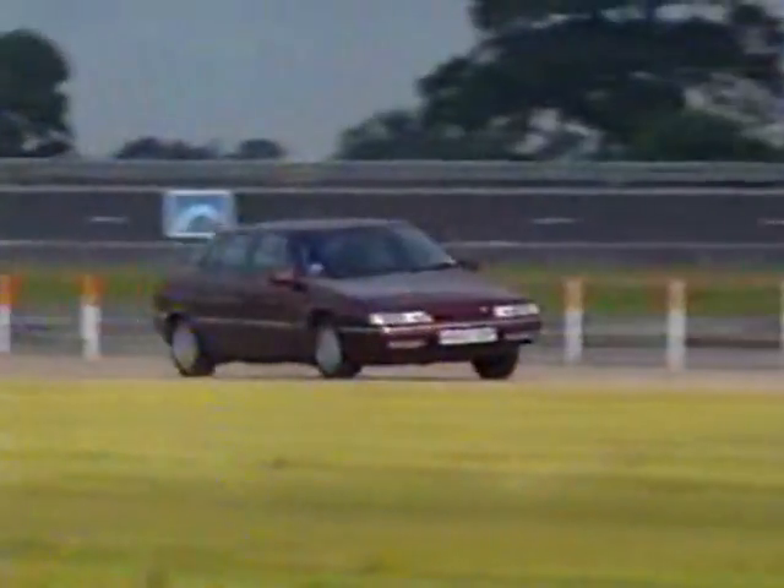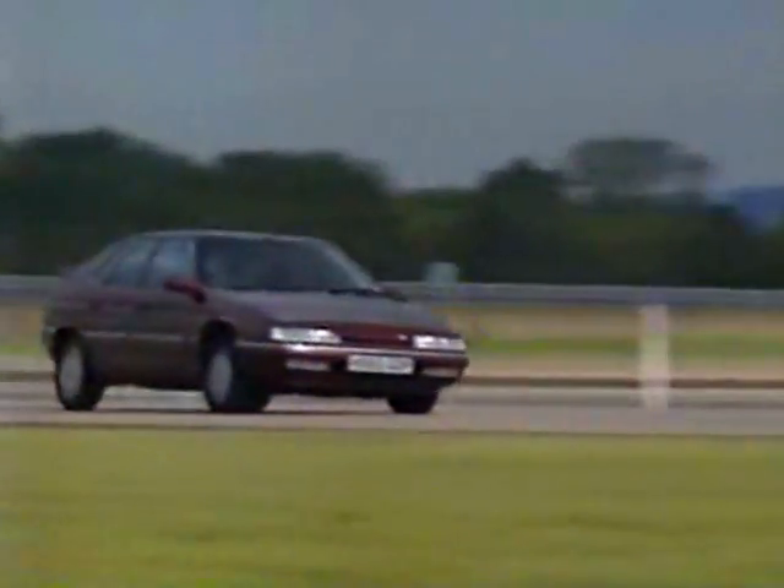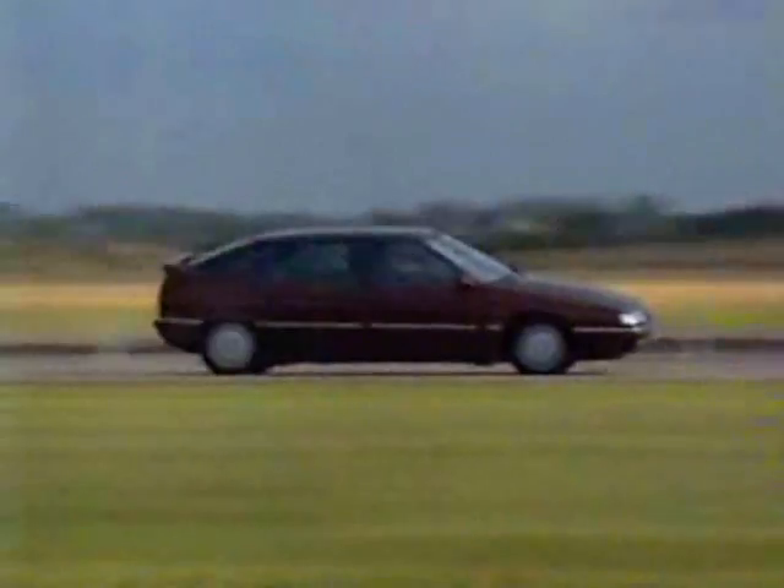Mind you, however objective you make these tests, improvements in car handling and grip will still depend on the subjective views of the car buyer.